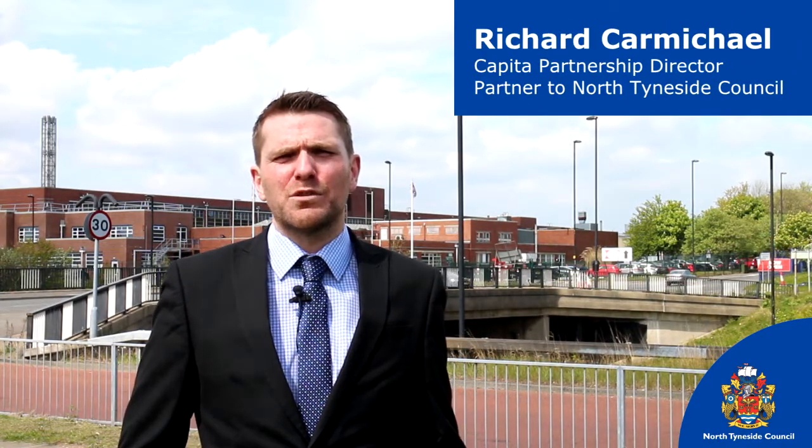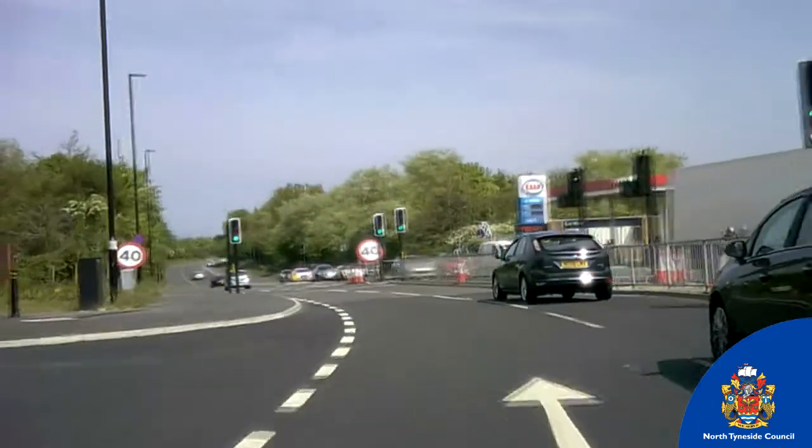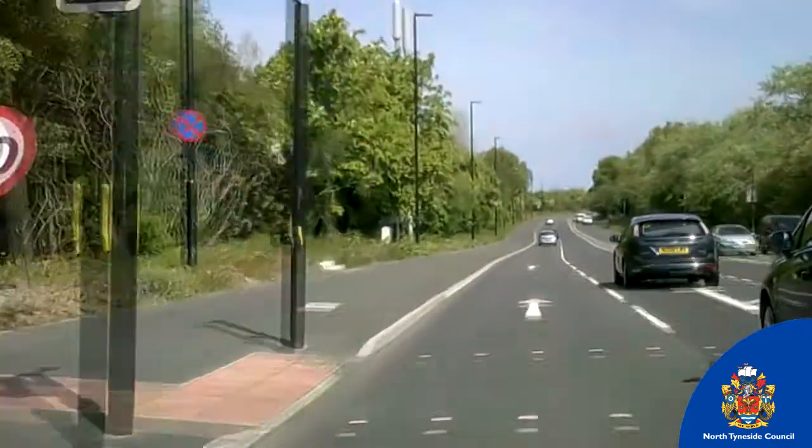I'm Richard Carmichael and I'm here today to update you on the North Tireside Council Coast Road Improvement Scheme. Phase 1 of the project at Beats Road and Phase 2 of the project at the former Billy Mill Roundabout were both completed on time and on budget.